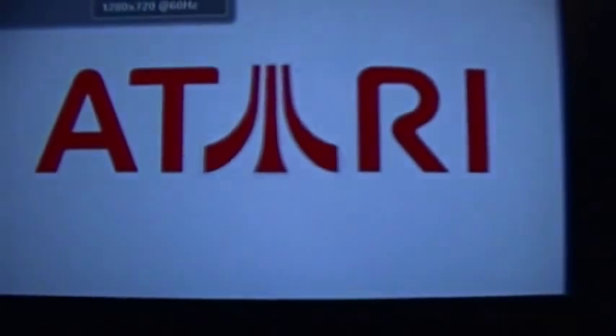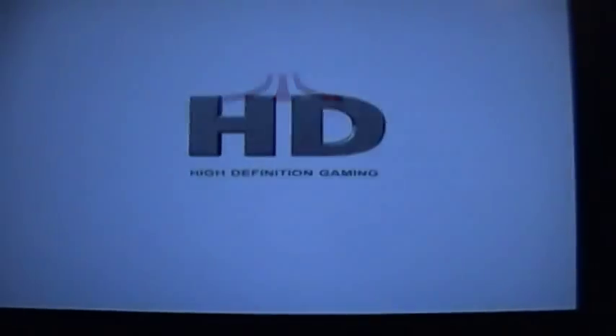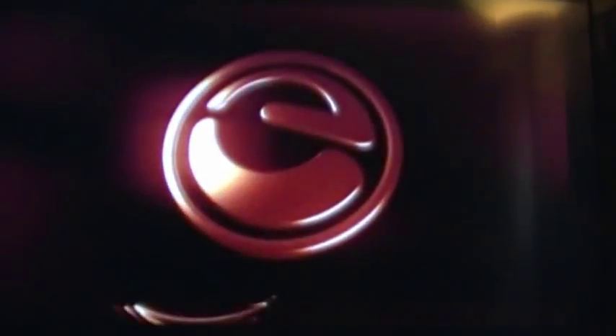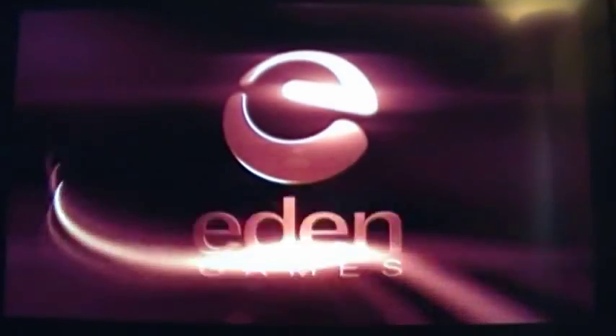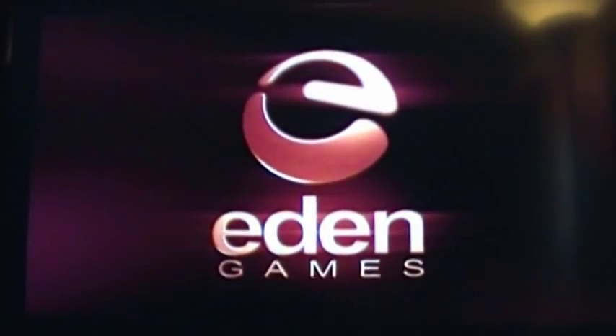TDU 2 has totally superseded the original, but let's fire up the original Test Drive. There we go — there's the Atari logo. That actually works now; this used to be blacked out until recently. It might have been a video card update or a game update that fixed it. There's the Eden Games logo, and there's the game. And we're out of the game.